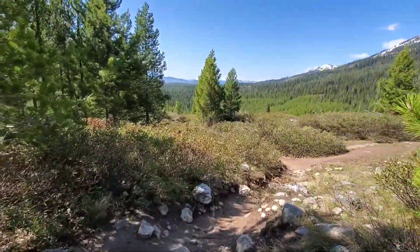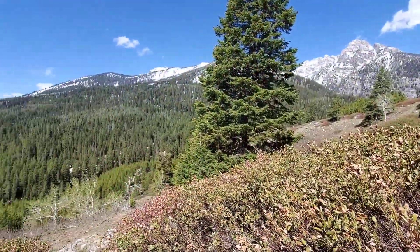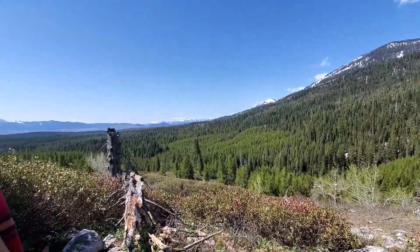Aside from those spectacular lake views — would you just look at that vista? Oh my gosh, it's beautiful. This is a must-do hike.